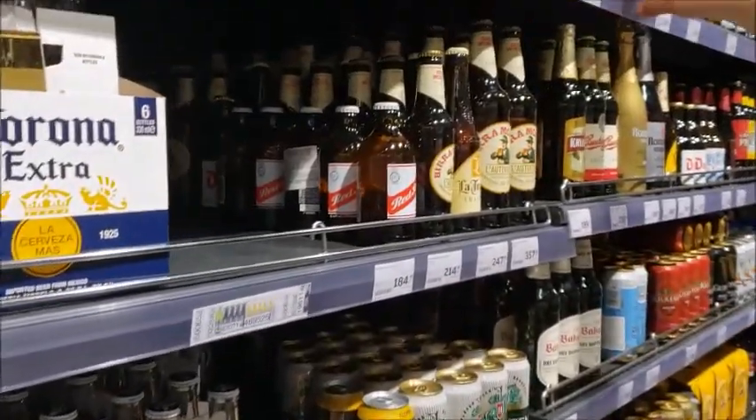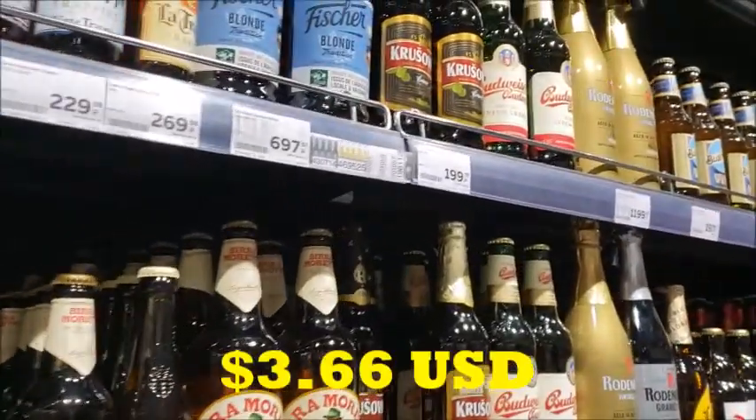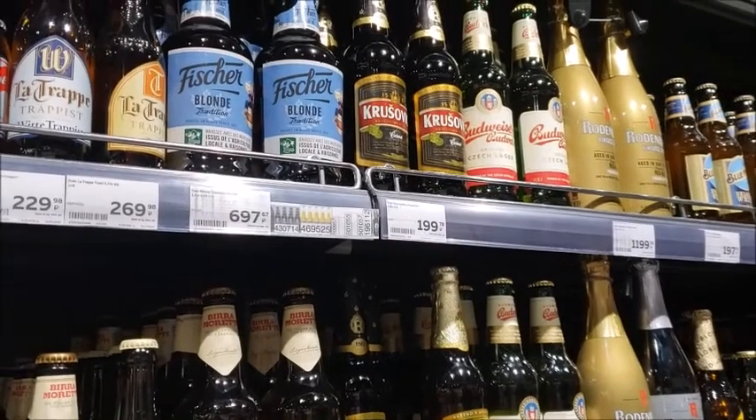We've got the Czech Budweiser. The Czech Budweiser is about $4.80 per bottle.